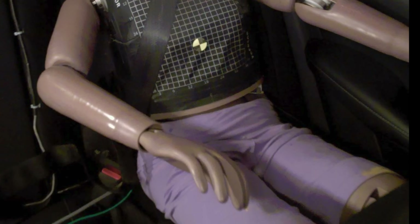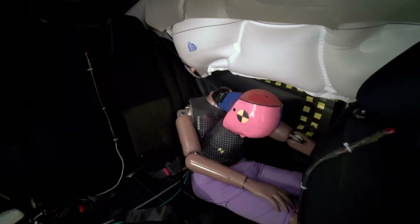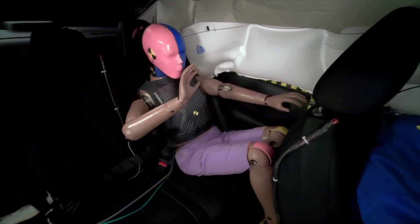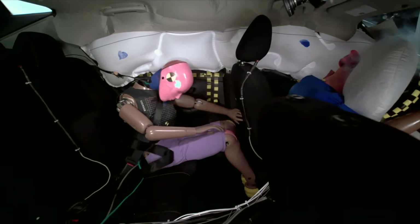Submarining increases the risk of severe abdominal injuries, while the mispositioned shoulder belt not only fails to protect the chest but also poses a direct injury risk to the neck. This reflects a complete breakdown of the rear restraint system's core functions.